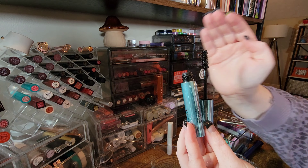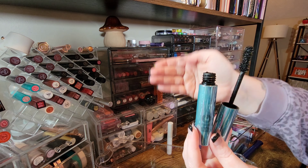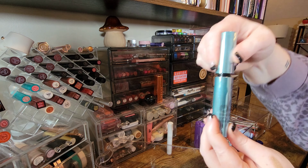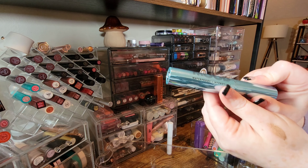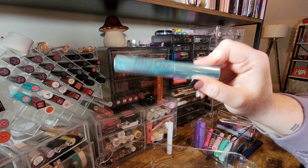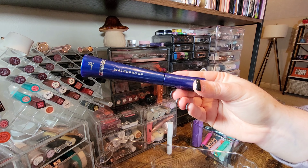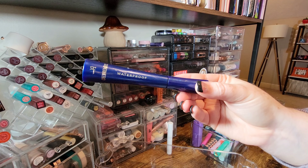The Elf Big Mood Mascara — does this brush look familiar? It's that hourglass brush again, a big old brush. But I love this mascara and the formula — it makes my lashes look beautiful, and because it's waterproof they stay lifted all day long. I'm keeping it.